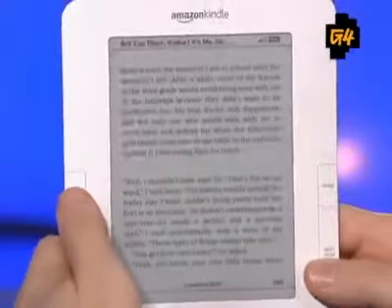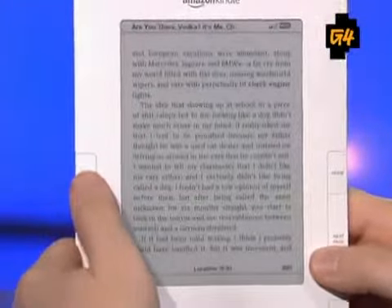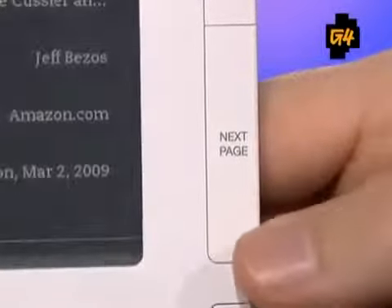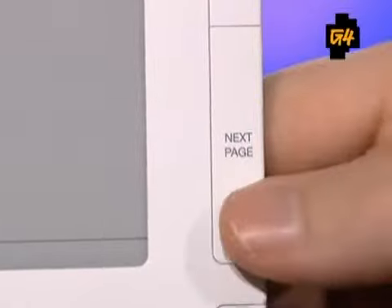They also made the next page button shorter so you don't accidentally strike it. You said you had tons of problems with the first one — the buttons were flimsy, and when they took up the entire side you were accidentally pressing them all the time. I like the smaller button, but the screen flash is something they really need to work on.